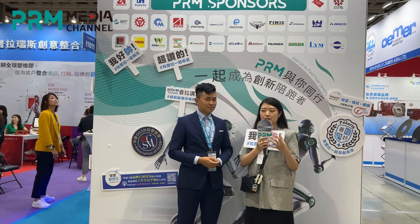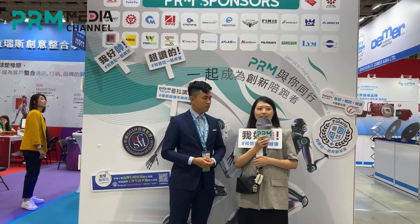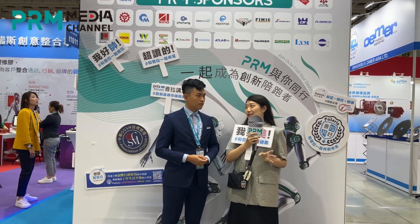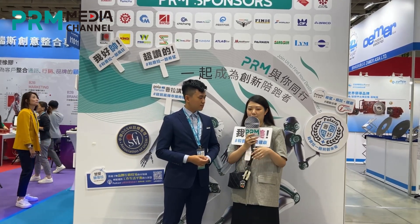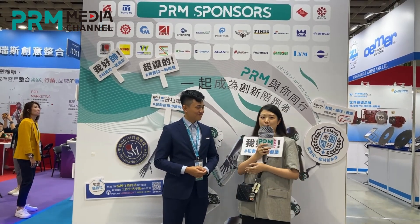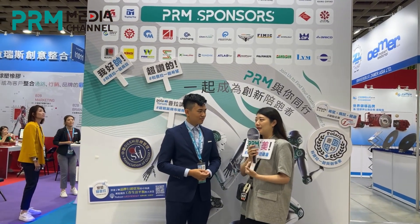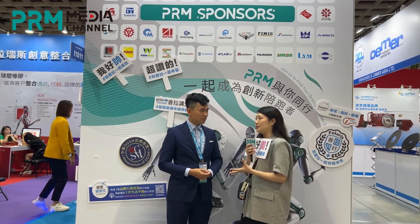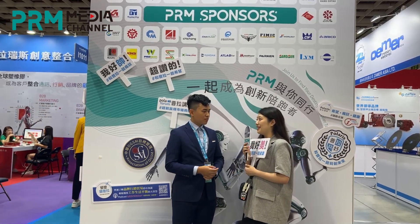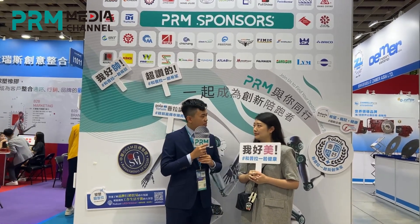So far I think PRM is good at every service — your e-news, your platform, your booth, and your image wall are all very good. I believe you will help us get more exposure and reach more customers in the world. Thanks — I'm delighted to hear that, and thank you to Jenny for coming here for the interview. I'm Daniel from Taipei Plus.